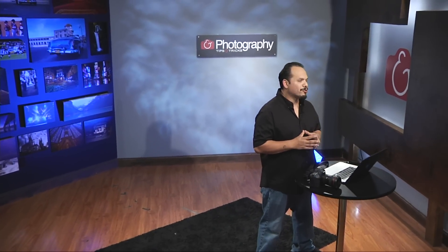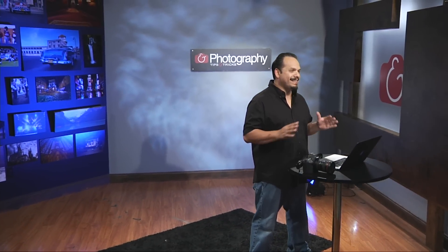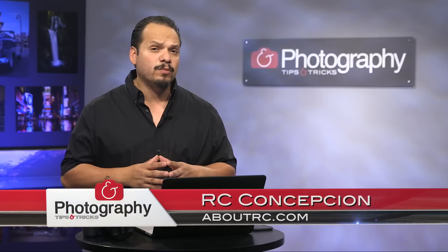Welcome back everybody to Photography Tips and Tricks, your show for gear tips, inspiration, and anything that you need to get your photography to the next level. My name is RC and this week I want to talk to you almost like a little public service announcement.